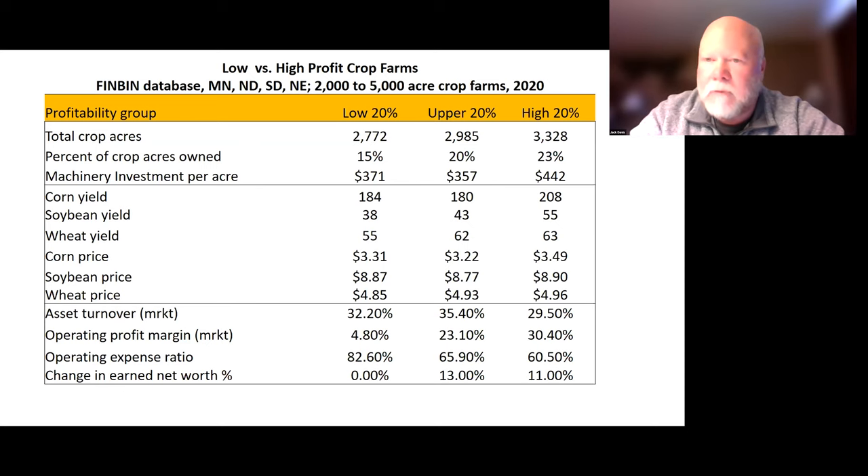When that operating expense ratio starts pushing above 70% and especially up in that 80%, it's just really hard to make a profit — everything is squeezed out. The other thing to pick up from this set of numbers is the change in earned net worth. There's what's called the rule of 72: if you divide 13 into 72, that would be the number of years it would take to double their net worth if they could continue at that level — a little under seven years.